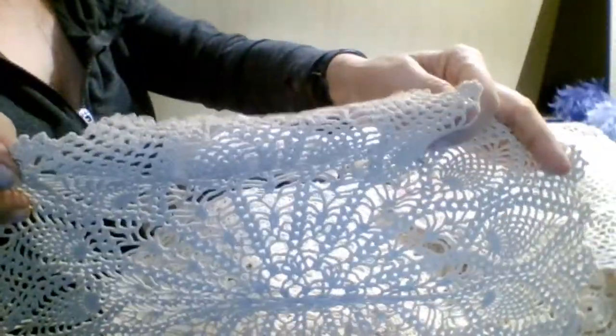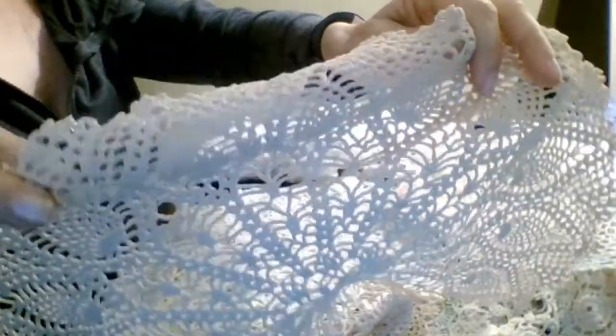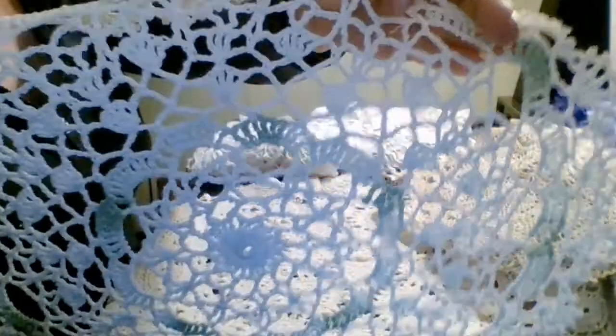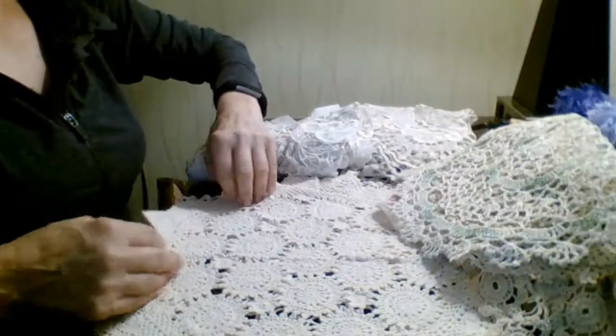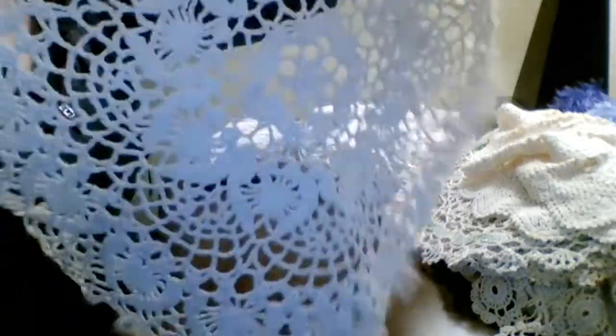Here's another beautiful doily I can cut up or use in some kind of journal. Some of them are really big and they have the pattern they call pineapple — I don't know why they call it that, but some of these are really, really pretty. This one has some green in it, and I'm always on the lookout for colored crochet pieces.